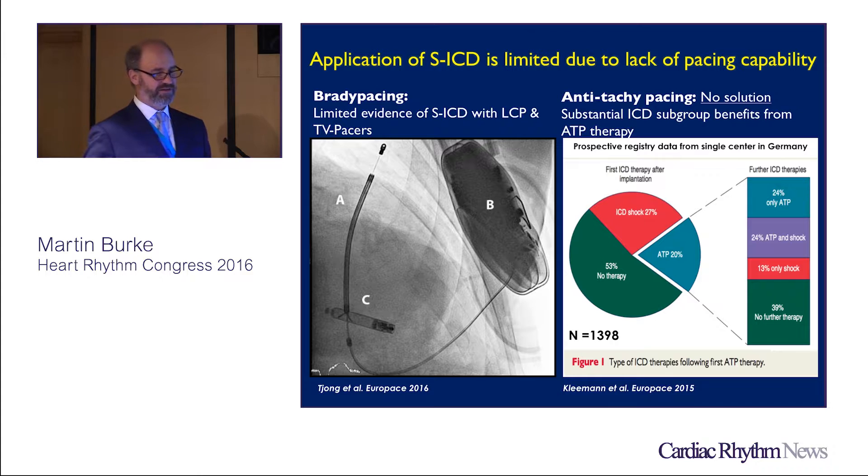The application of the SICD is limited, however, due to the lack of pacing and the capability for anti-tachycardia pacing. This seems to be an adoption issue — people have biases — but the consequence of trying to minimize hardware, simplify the system, and decrease the insult for patients who are at risk for ATP is obviously enticing to just about anybody in this room who deals with ventricular tachyarrhythmias.